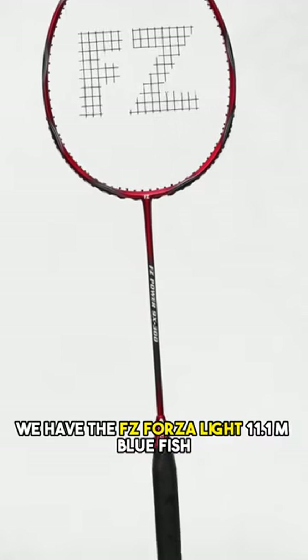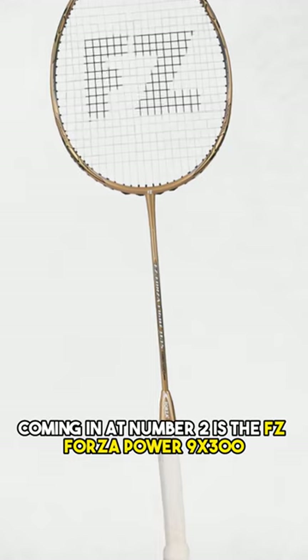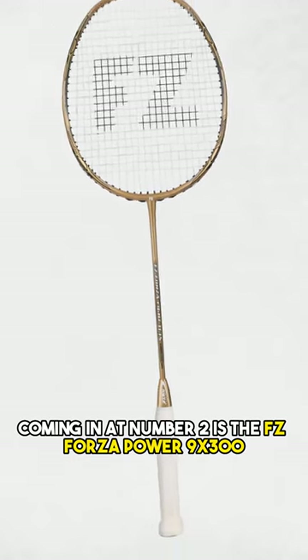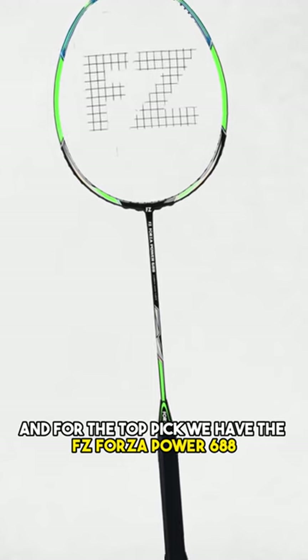At number 3, we have the FZ Forza Lite 11.1M Bluefish. Coming in at number 2 is the FZ Forza Power 9 X300. And for the top pick, we have the FZ Forza Power 688.